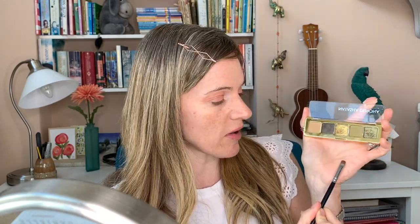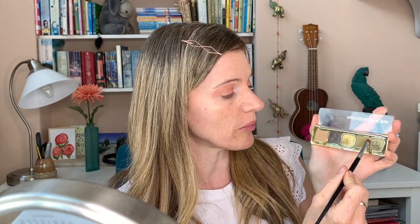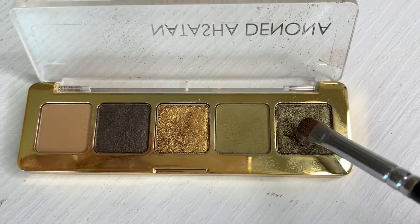I'm going to take a fluffy brush and I'm just going to blend that through the socket and out. Now I'm going to go in with the shimmery khaki color from the Natasha Denona palette and I'm going to use a very small brush. This is actually a lip brush, but that's fine because it's clean — I'm going to use it just because it's a bit more precise than an eyeshadow brush.